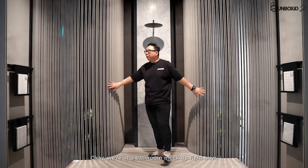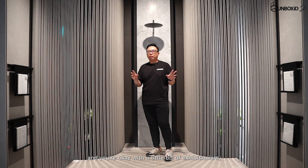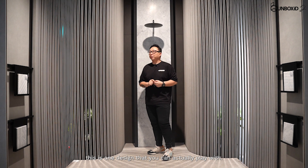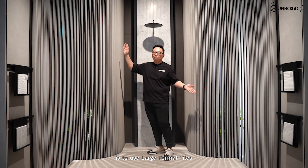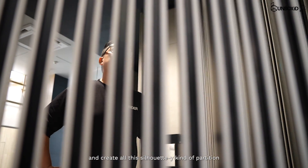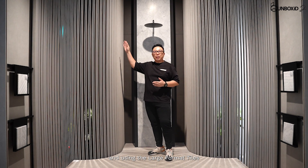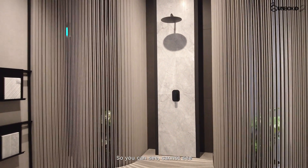Okay, we're in a bathroom mock-up right now. So if you have a landed house and you're okay with a little bit of exhibitionism, this is one design that you can actually play with. What the designer did here is to use the large format tiles and create this silhouette-y kind of partition design — a perforated treatment using the large format tiles as a divider and screen. You can see, cannot see — which makes it really exciting.